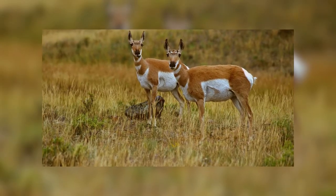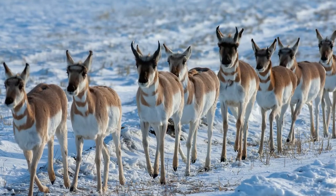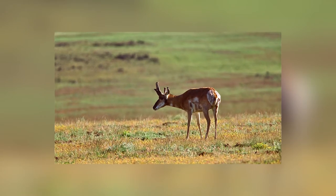However, although pronghorns also can't maintain top speed, they can maintain a high speed for much longer. Pronghorns can maintain a speed of around 30 miles per hour for up to 20 miles, meaning they are capable of outrunning pretty much any predator. Advantage Pronghorn.